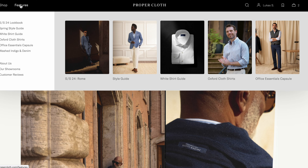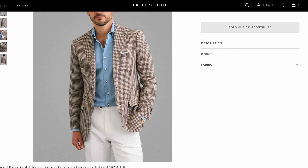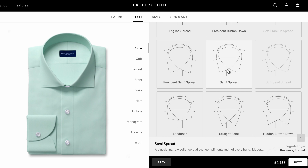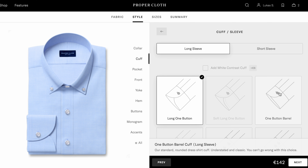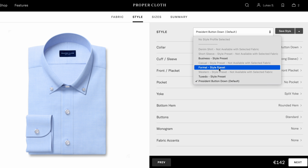One thing that some people have pointed out online is that you do have to pay extra for mother of pearl buttons even on a $200 shirt, and I agree that at that price point you'd normally expect them included. But overall the pricing is pretty fair. Another thing I like is their really good lookbooks — right now there's one for spring, and if you have trouble combining items, you can shop an entire look from it. That's actually what I did for this video. And one of the biggest benefits is the sheer number of options: over 400 fabrics, 35 collar types, 12 cuff types, 12 pocket types, and so on. You can also save your design choices so you don't have to reconfigure everything from scratch each time you reorder.